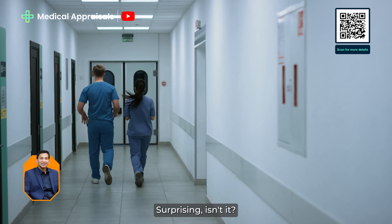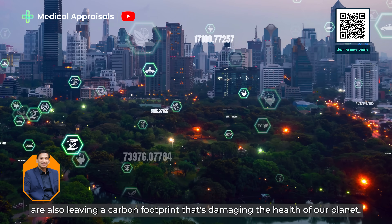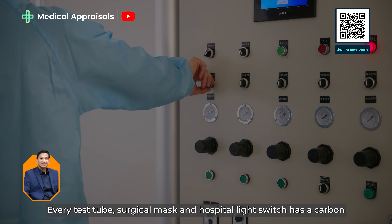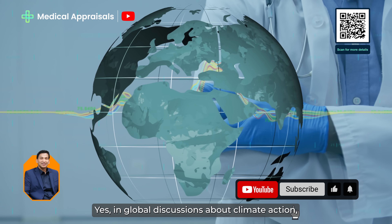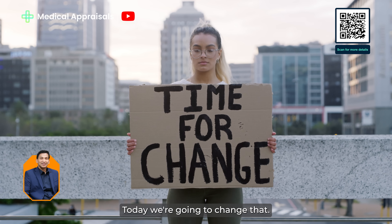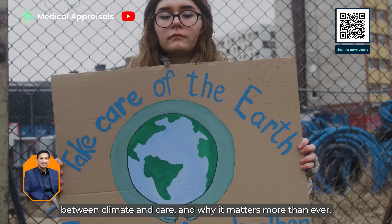Surprising, isn't it? The very systems designed to heal us — our hospitals, clinics and pharmaceutical factories — are also leaving a carbon footprint that's damaging the health of our planet. Every test tube, surgical mask and hospital light switch has a carbon footprint. Yet in global discussions about climate action, healthcare's role is often left out of the equation. Today, we're going to change that. We're going to explore this often overlooked connection between climate and care, and why it matters more than ever.